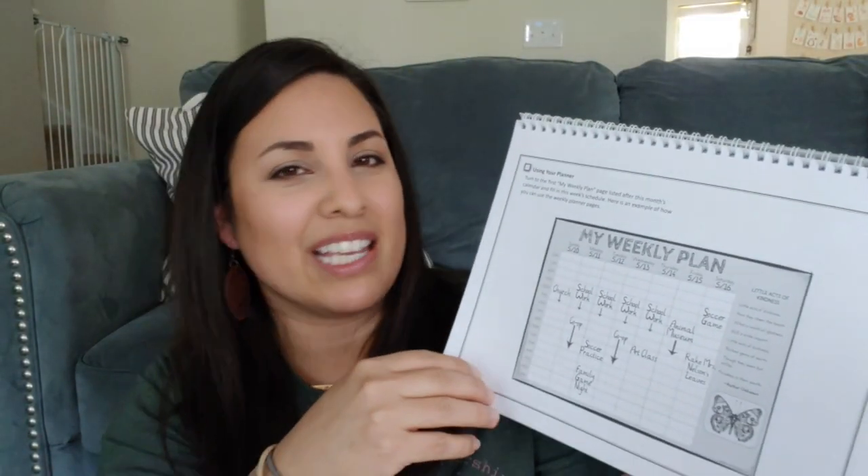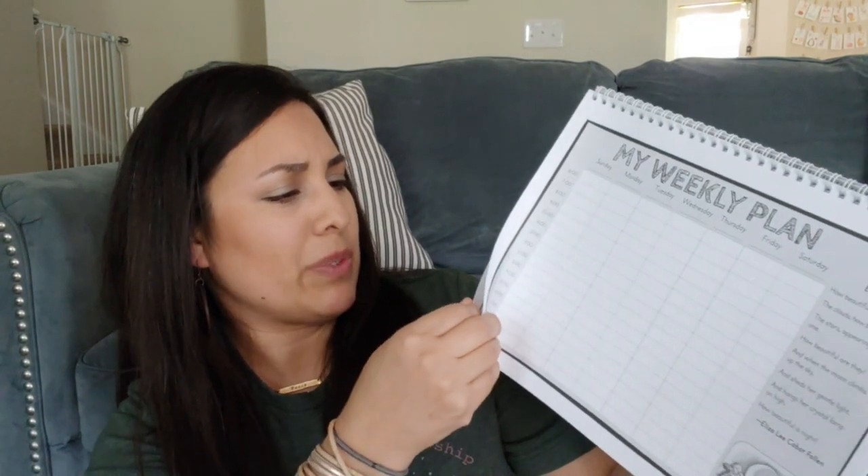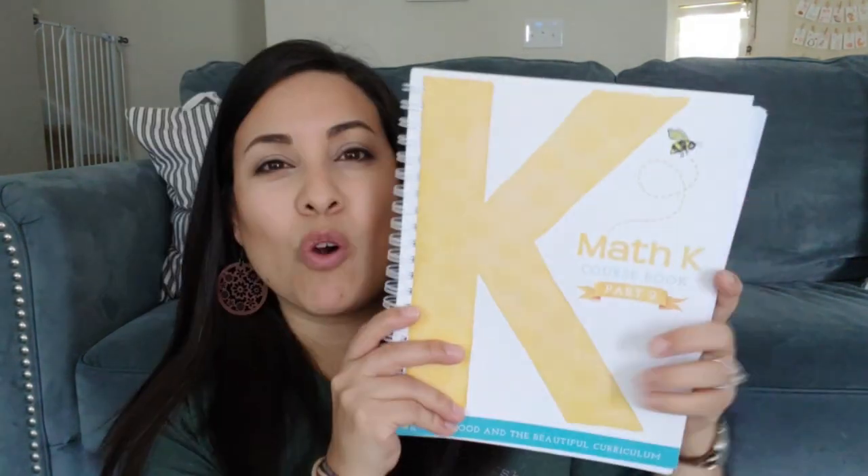Going along with Level Two is the weekly planner. There are some additional things you need to order even if you already have the activity box, like calendars and place value charts for new kids — though once you have those you can reuse them. I'm really excited about the planner; she really liked planning out her own week in Level One with stickers and different things, and I love how she wants to schedule her day like mama.